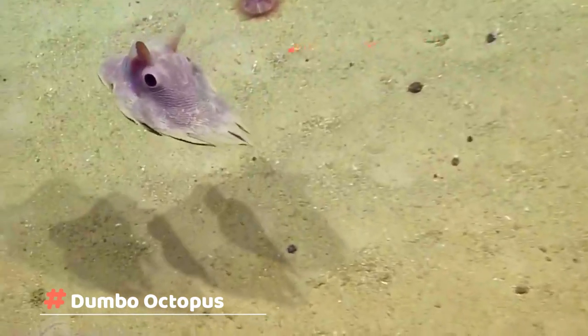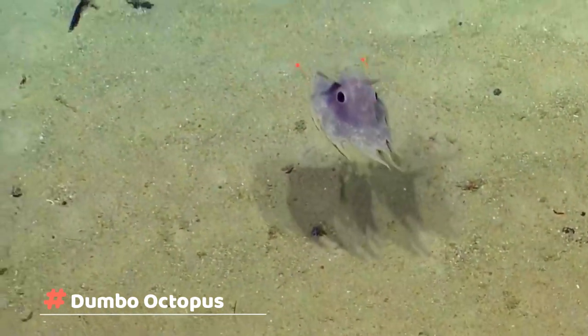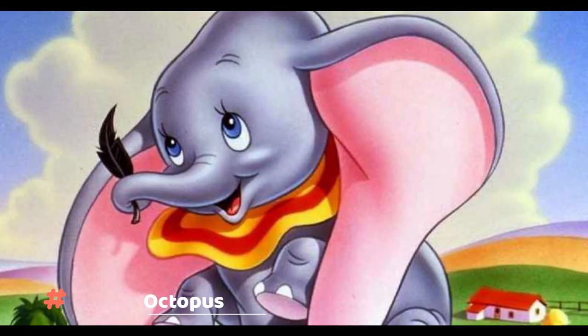Dumbo octopuses move by slowly flapping their ear-like fins, and they use their arms to steer. Fun Fact: The Dumbo octopus is named after Disney's Dumbo the Elephant character, from the eponymous movie, that was famous for its big ears.